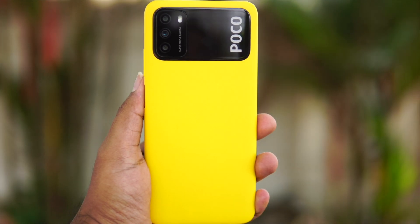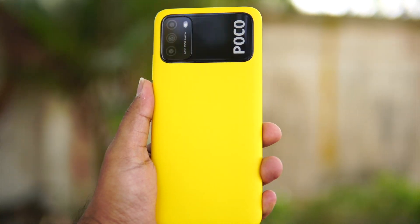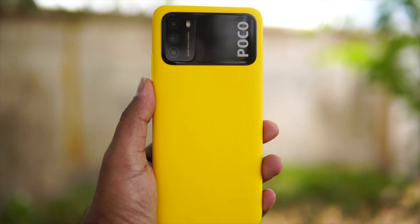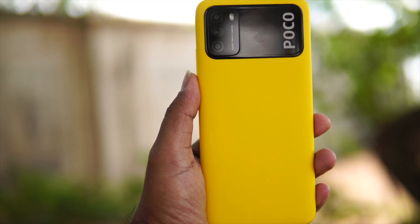There is a selfie camera up front with a good screen-to-body ratio. The device is on the thicker side due to its large display and large capacity battery, giving it a big-body feel. The matte finish is strong — not polycarbonate — and it is a very sturdy build with a nice, non-slippery grip.